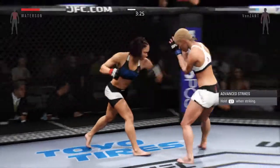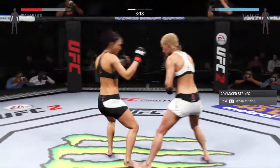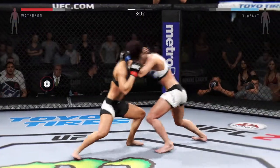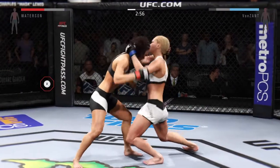That was well done blocking the punch. Beautiful leg kick. There's another left hand down with the one-two. That's a big kick. Hard shot from the clinch — hold that clinch.